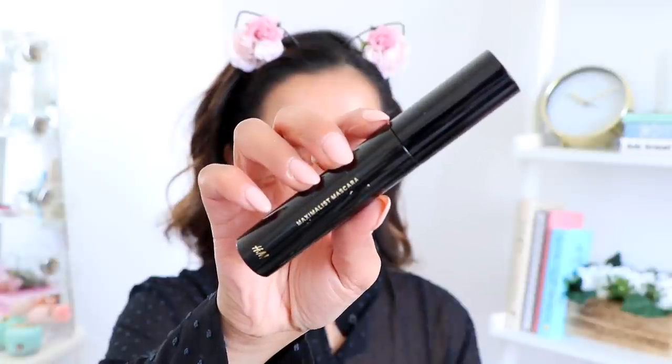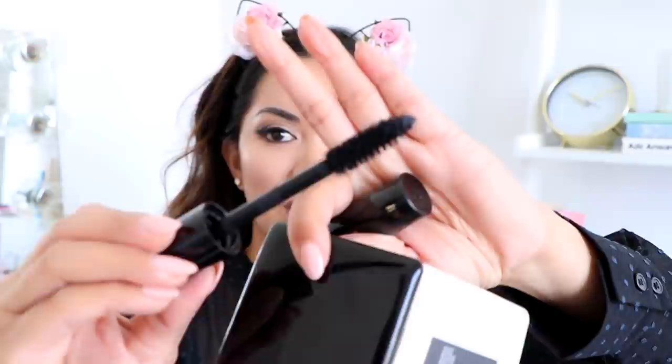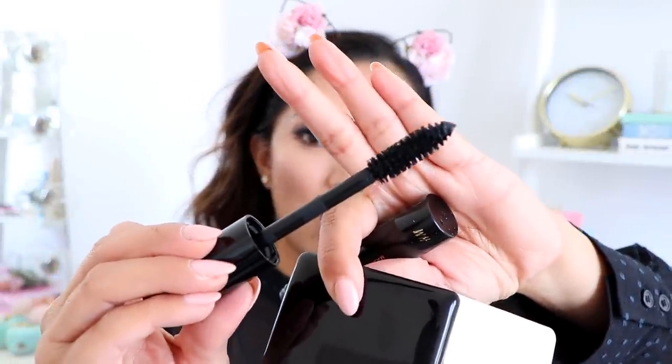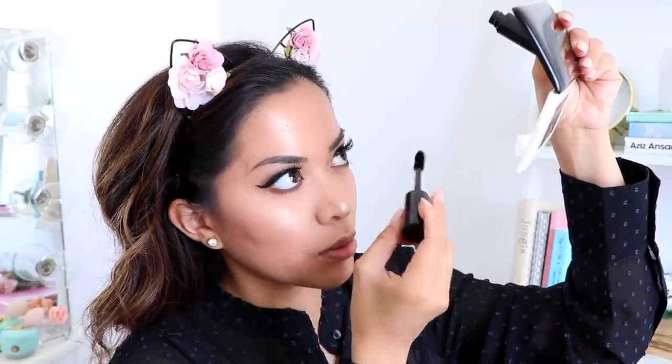Next we're moving on to mascara — this is the Intense Volume and Thickness Maximalist Mascara. I'm applying a little bit to my top and bottom lashes. I have a feeling I'm going to have a really hard time with my bottom lashes because this wand is quite massive. It's definitely a challenge applying it to the lower lashes but we're making it work.